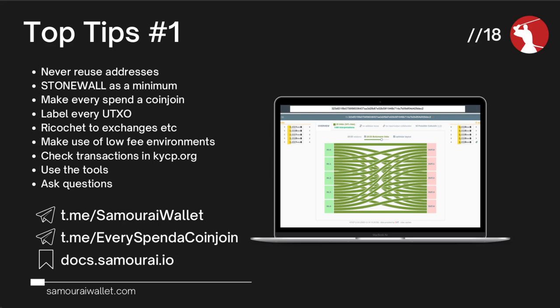The kycp.org tool also tells you if an address within a transaction has been reused. It really allows you to look at your own transactions and get a better understanding of how they can be interpreted. You can also pick random transactions on the blockchain and try to work out what happened. If you look up a stowaway transaction, you'd struggle to find one — but if you analyze your own stowaway using this tool, you can see how it's different to a simple spend. Seeing it on screen brings it to life and makes you understand how powerful these tools can be at thwarting chain surveillance firms.